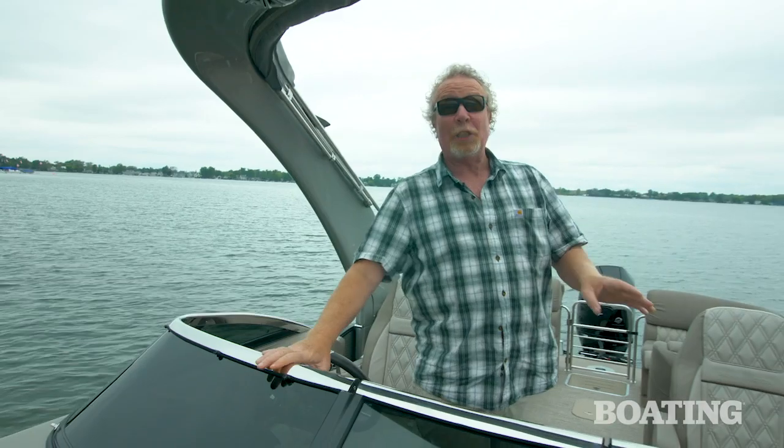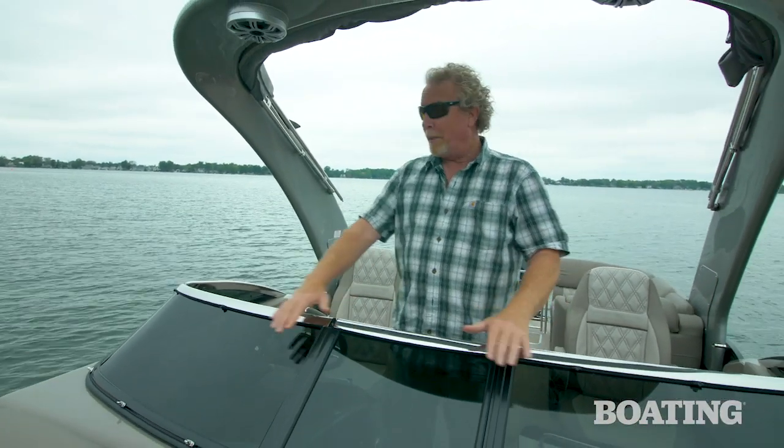Other really good-looking features include this stainless steel-tapped windshield with its smoked glass and sexy rake. Benningtons are all about style, but they're also all about substance. Stick with us — we're going to show you all about this new boat.